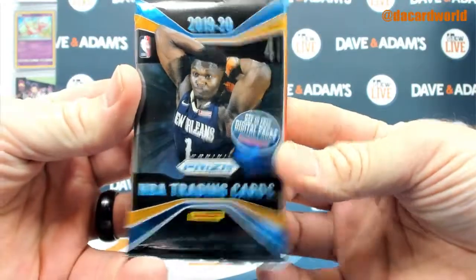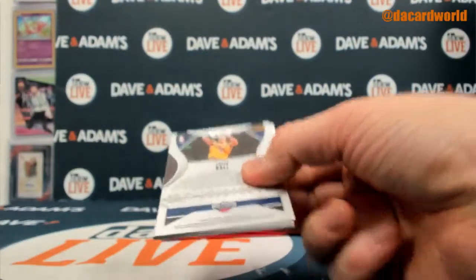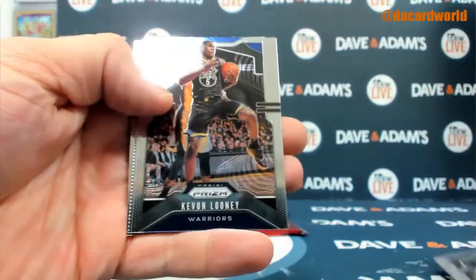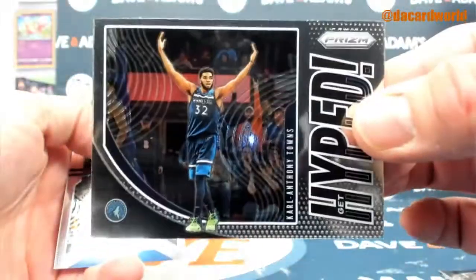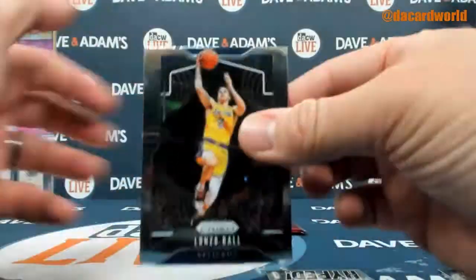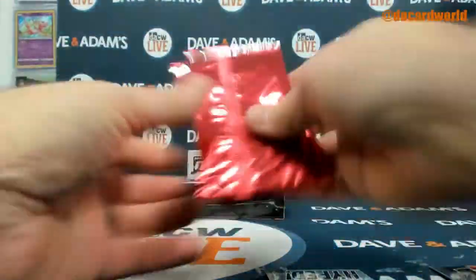So we got a 1920 Prism Pack right here. Get Hyped — Carl Anthony Towns, Alonzo. And we have three of these Cyber Monday 2019 packs.